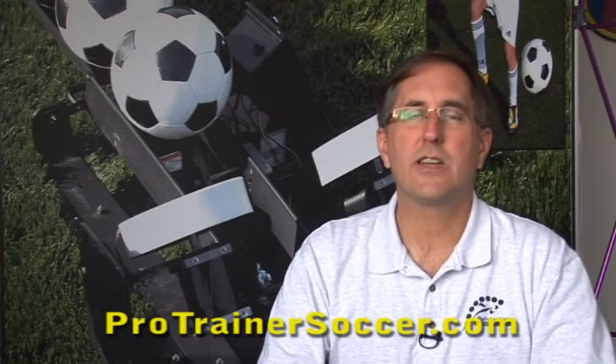Hi, my name is Kevin Rockwell with Pro Trainer Soccer, and in this video we want to address some of the things you should know. One of those things you should know about the Pro Trainer Soccer Ball Machine is that it really develops skill. You should know that if your player or players get consistent repetitions on their essential core skills, they will develop.